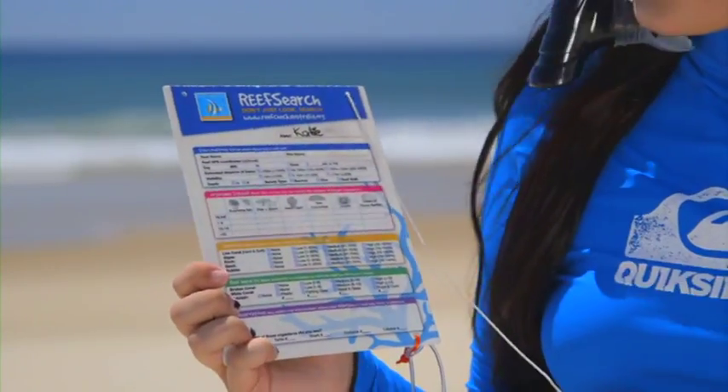Hi, my name's Katie. I'm not a marine biologist, but I do care about our ocean and I'd like to know more about what I'm seeing when I visit the reef. Today, I'm going to show you just how easy it is to use the ReefSearch slate. First things first, I've got to think about safety.